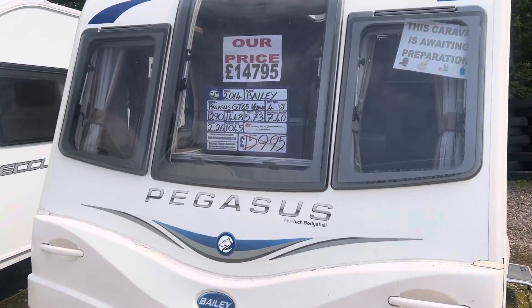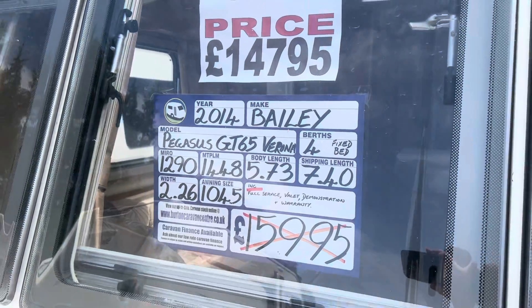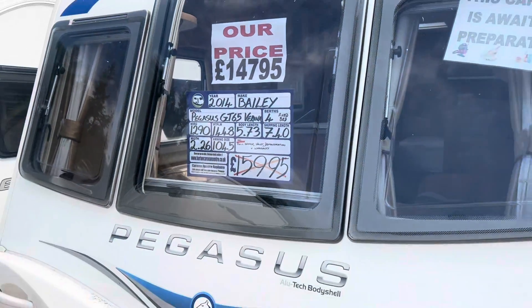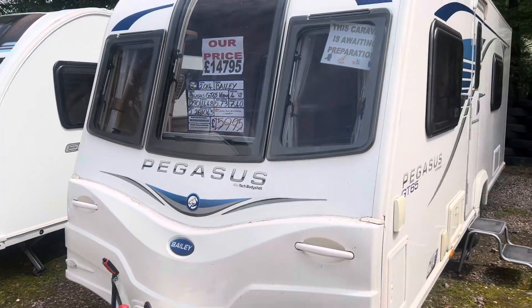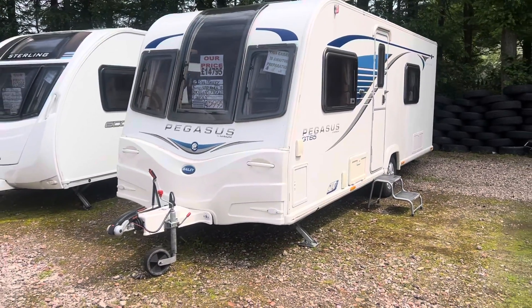Into stock we have this 2014 Bailey Pegasus GT65 Verona. On a single axle it's a four berth fixed bed end washroom. It has a max tow weight of 1448 kg and a total shipping length of 7.4 metres.